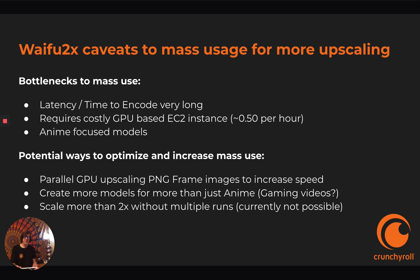There are caveats to mass usage for upscaling with Waifu2x. Bottlenecks to mass use are latency — time to encode is very long, it requires costly GPU-based EC2 instances, and it has anime-focused models only right now. But potentially we could optimize this and increase the mass use of Waifu2x. It's been around a while but hasn't caught on with the general public, though it's pretty well known in the anime community. We could find ways to parallel process it, use better and more GPUs, maybe even set up a local bare metal system. We could also create more models for more than just anime, like gaming videos.